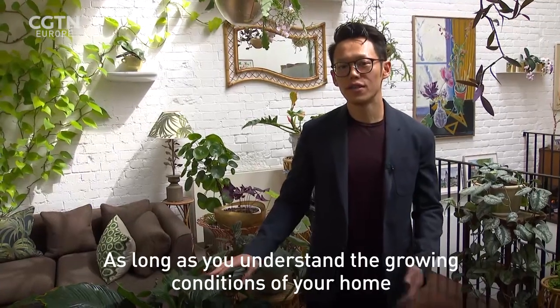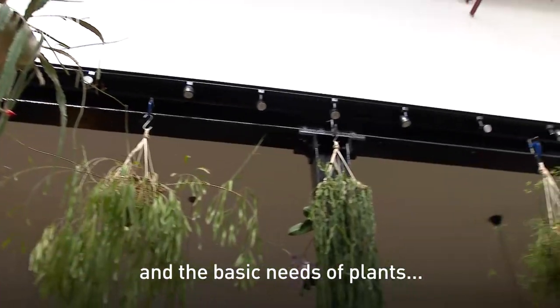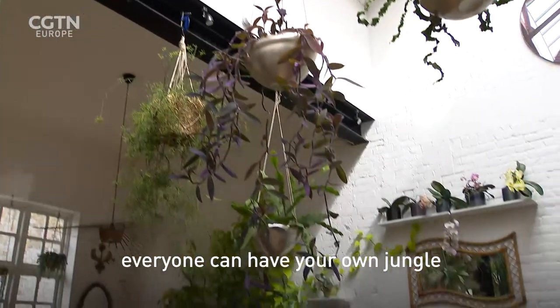As long as you understand the growing conditions of your home and the basic needs of plants, everyone can have their own jungle.